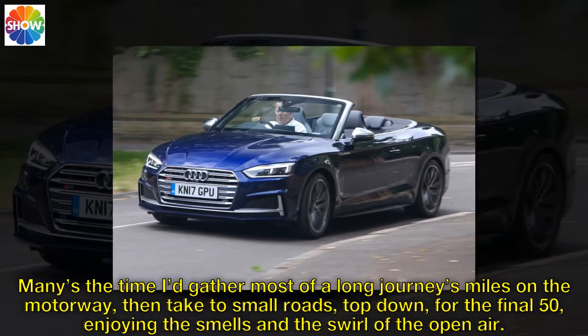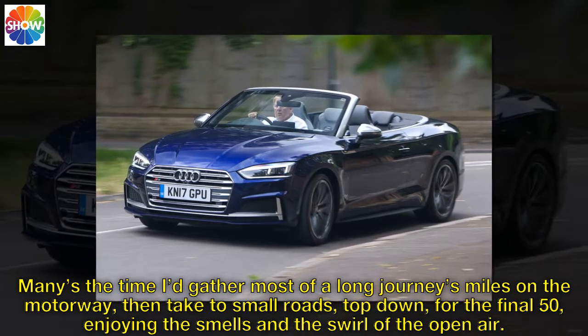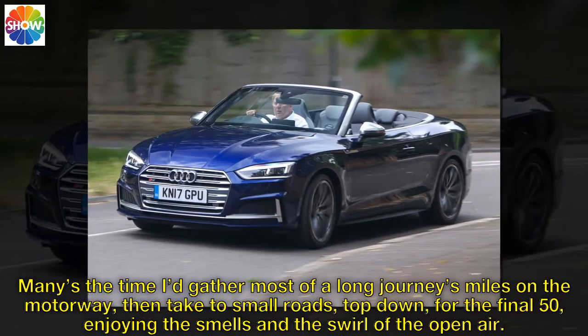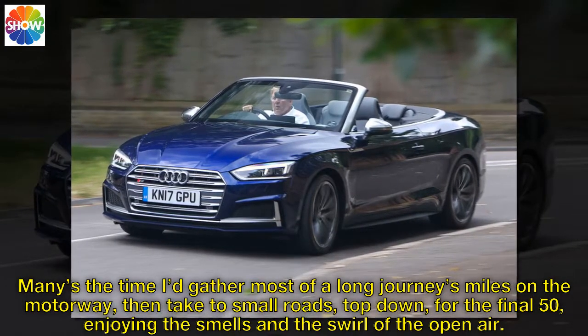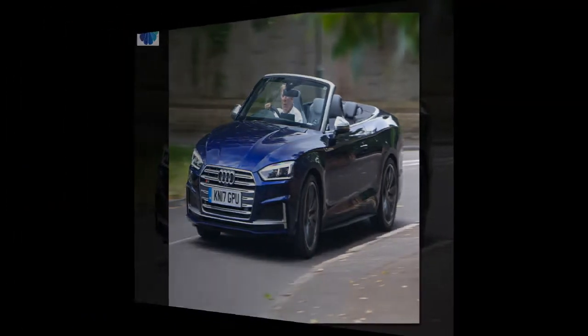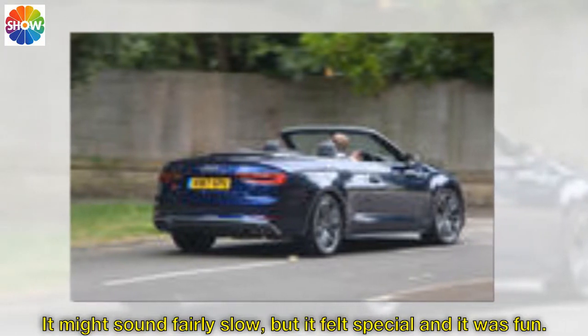Many's the time I'd gather most of a long journey's miles on the motorway, then take to small roads, top-down, for the final 50, enjoying the smells and the swirl of the open air. It might sound fairly slow, but it felt special and it was fun.